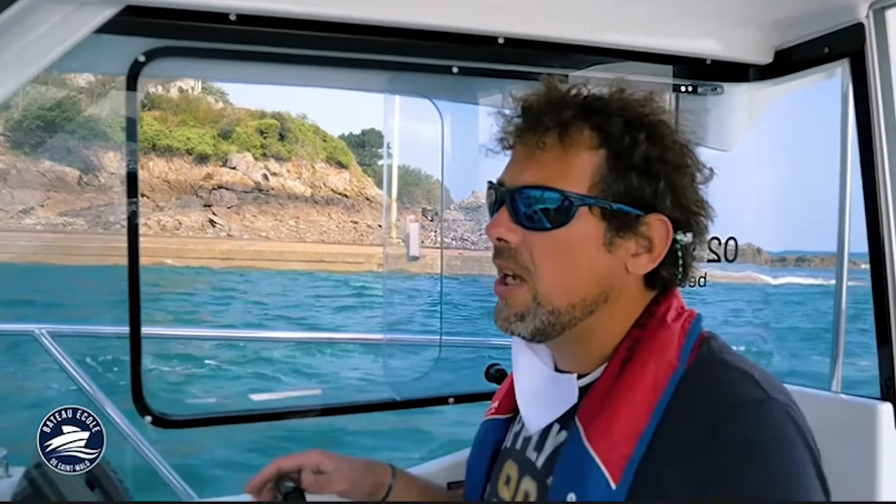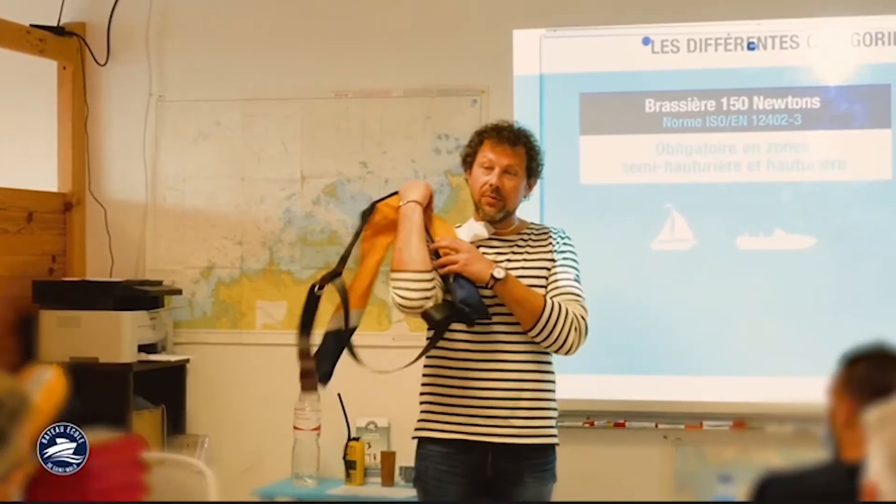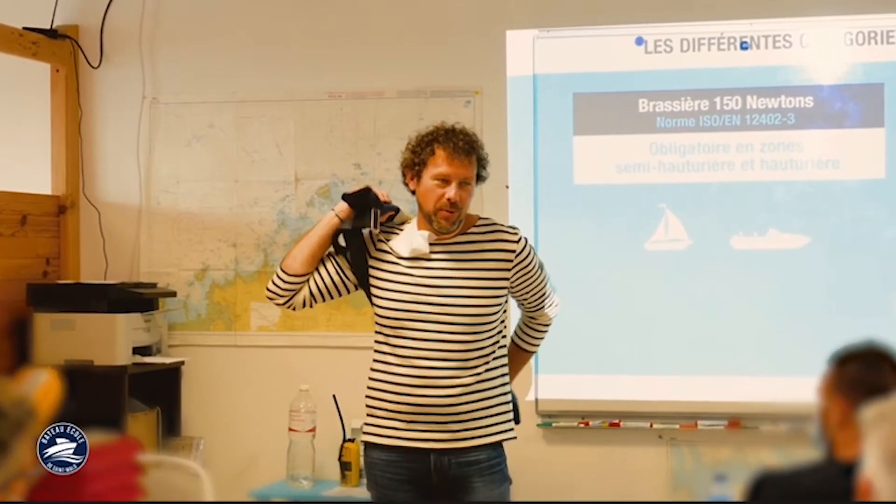Il y a deux astuces pour bien réussir en accostage. La première, c'est d'arriver le plus longtemps possible. La deuxième, c'est de prendre un point de chute. N'hésitez pas à me retrouver au bateau-école.